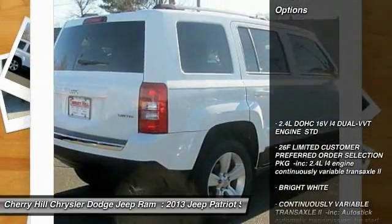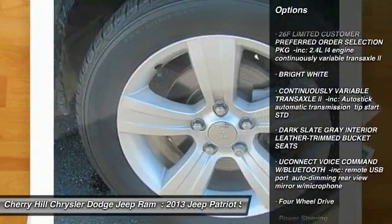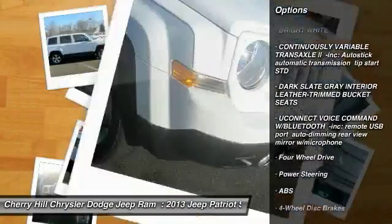Here are some of this vehicle's great options: keyless entry, CD changer, traction control, stability control, steering wheel audio controls.